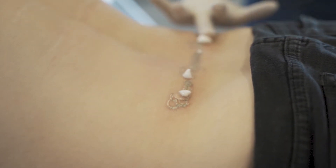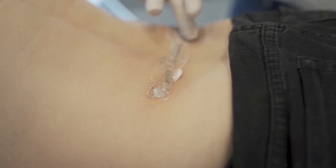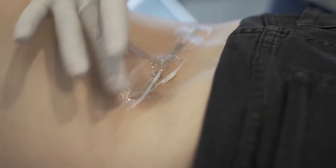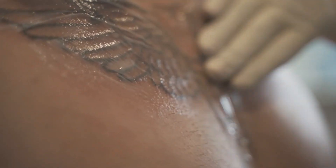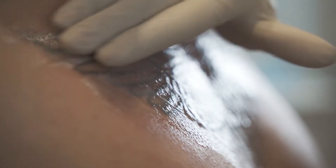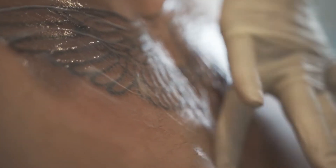The important things to consider here are not to do anything that induces heat — avoiding the sun, not exercising, and keeping the area clean at all times. Sometimes we advise using vitamin E or aloe vera creams, which help soothe irritated, itchy skin, help prevent scarring, and it is also beneficial to use sunscreen over the areas that have been treated.